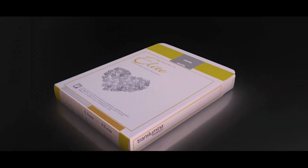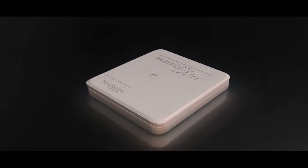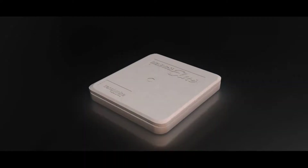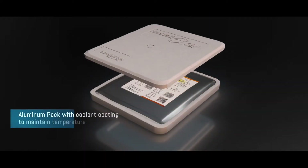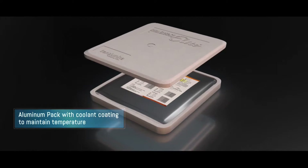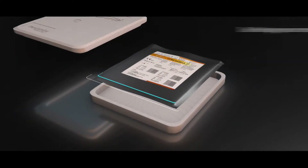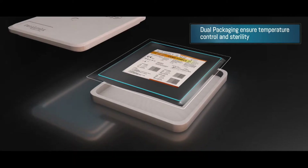The packing consists of an outer polystyrene box which controls the temperature by not allowing heat to pass through it. Further inside is an aluminium pack that has a coolant coating inside to maintain temperature. The packaging doubly ensures the temperature and complete sterility.